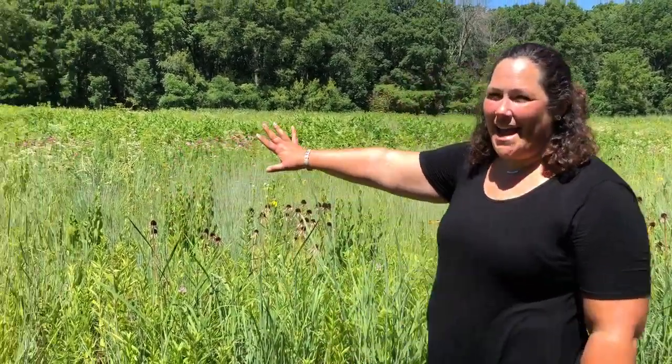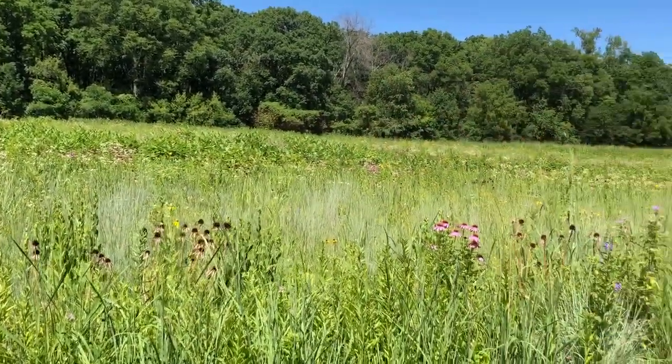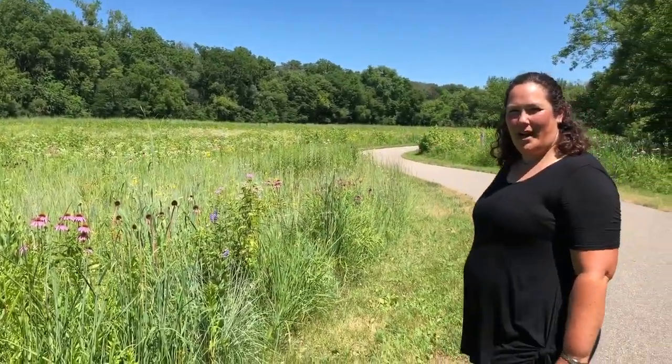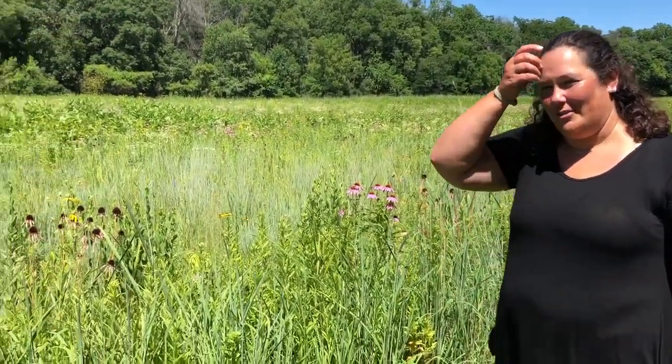Hi, my name is Heather and I'm a naturalist with Bremer County Conservation. We're here at Southeast Elementary in Waverly and they have this amazing prairie that we're gonna check out today. We just went on a bike ride with some young students, Miss Angie and I, and now we're here and we're so excited we had to share it with all of you.